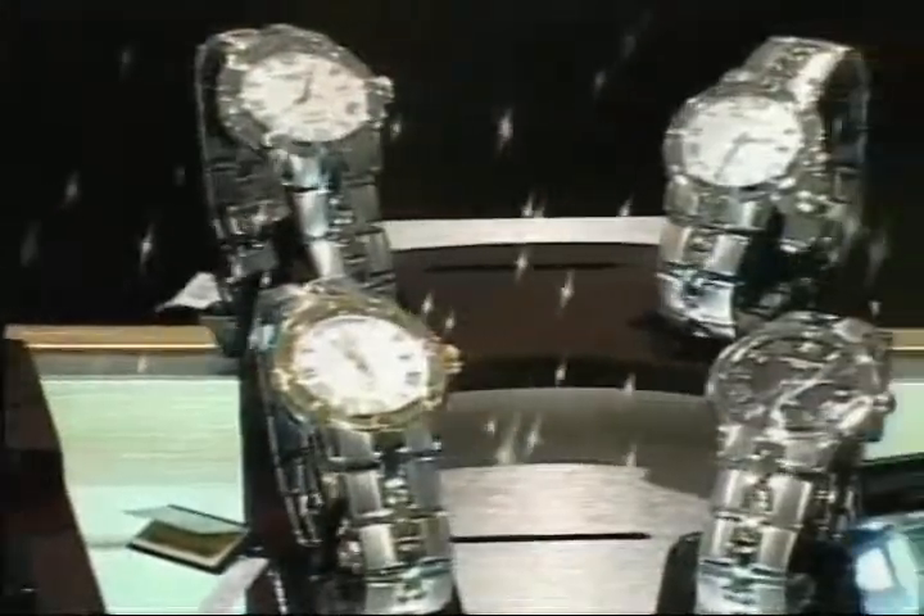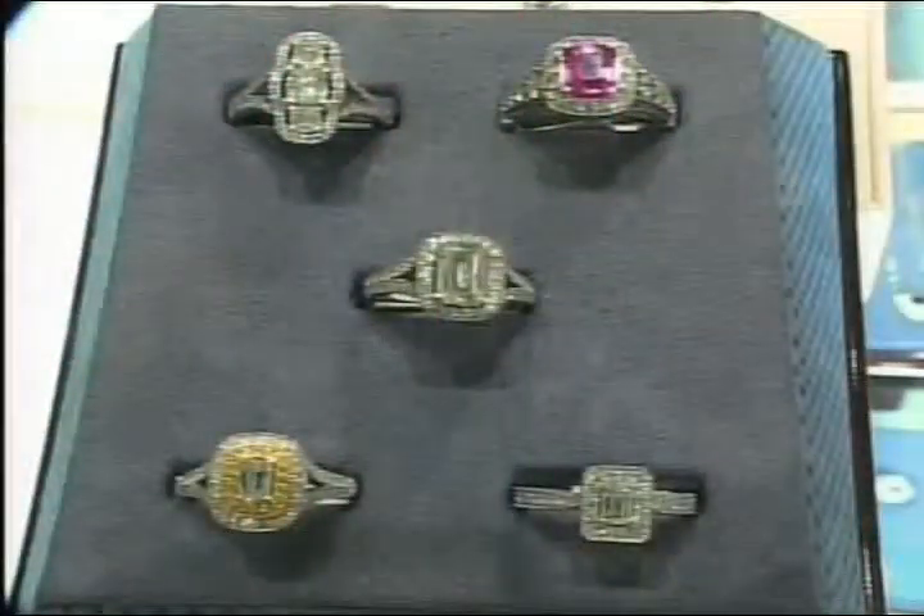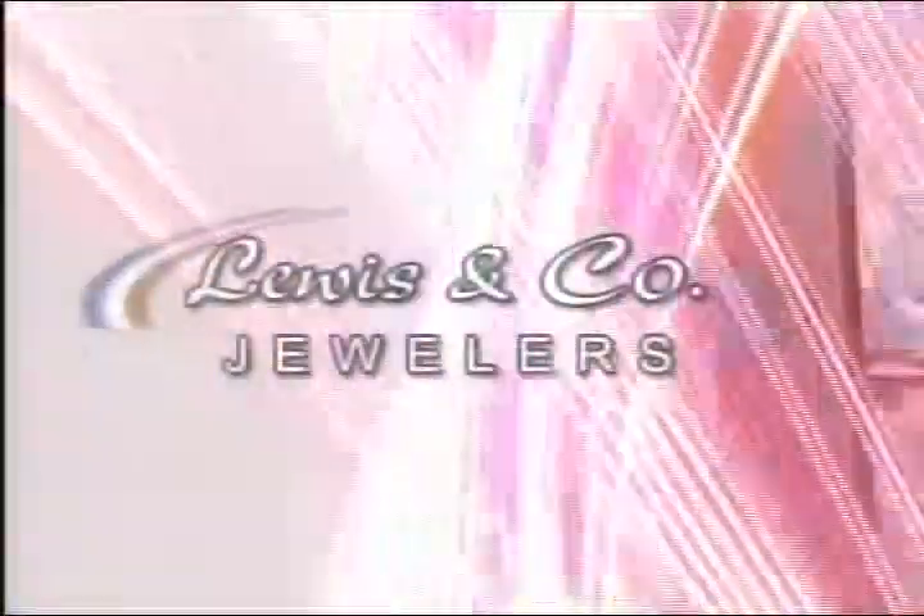A kiss on the hand may be quite continental, but diamonds are a girl's best friend. A kiss may be grand, but it won't pay the rental on your humble flat, or help you at the automat.